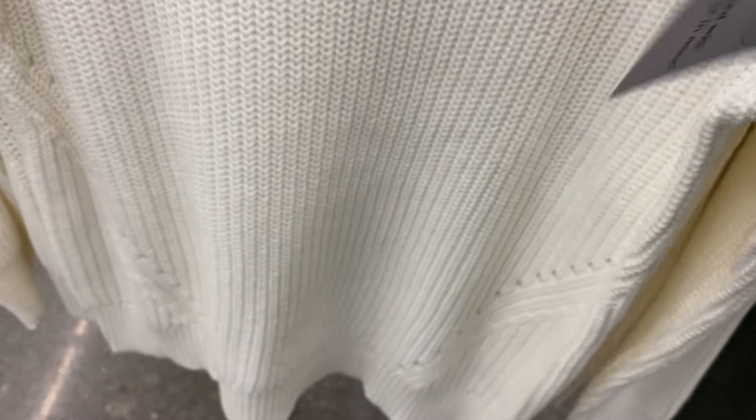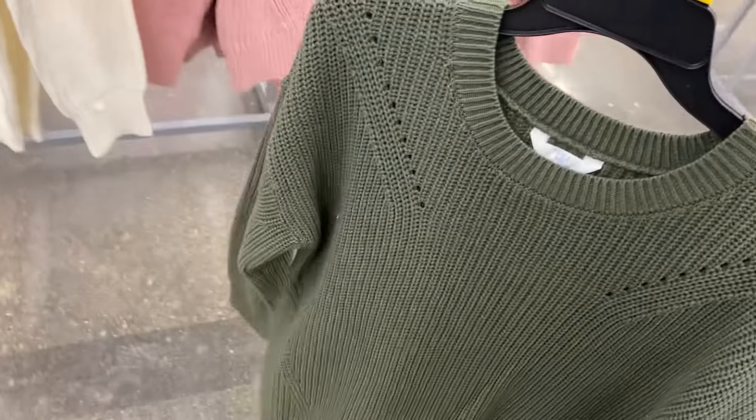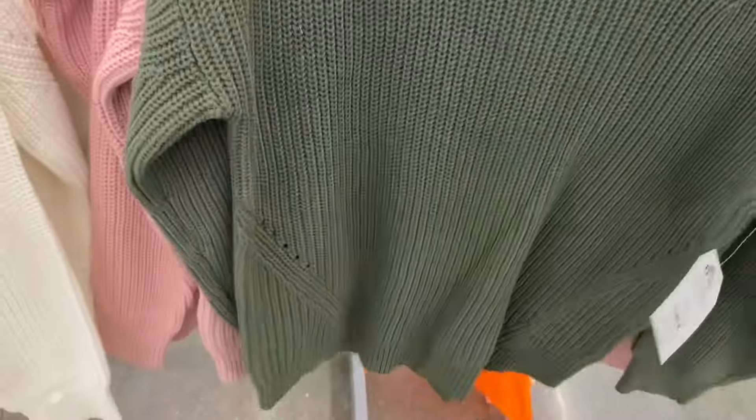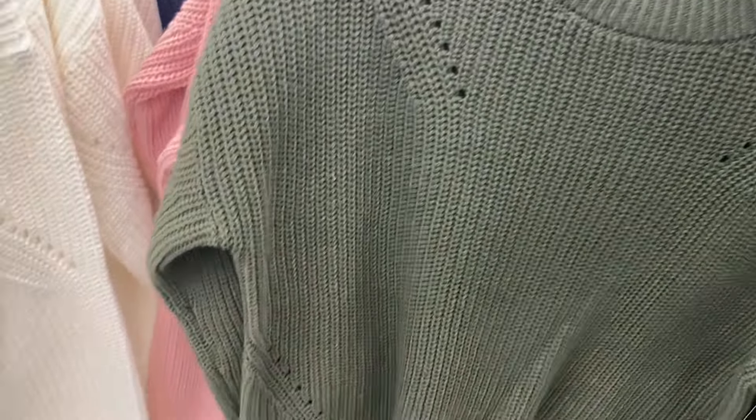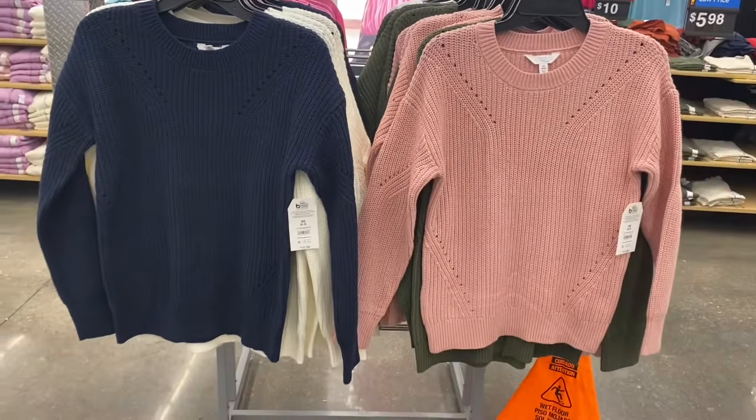It's the fashion pullover sweater, $16.98, by Time and True — extra small to 3XL. You can get it in white or green — see how there's like little holes there on the bottom and at the top. They always do that shade of pink and green. In the fall and winter you can also get it in pink or blue as well.